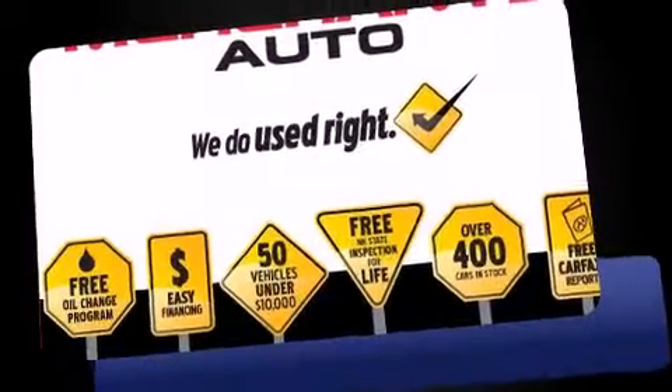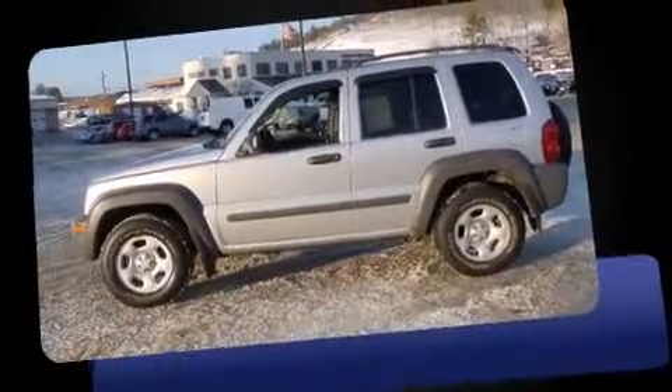Here's a great deal on a 2003 Jeep Liberty. It features an automatic transmission, four-wheel drive, and a refined six-cylinder engine.